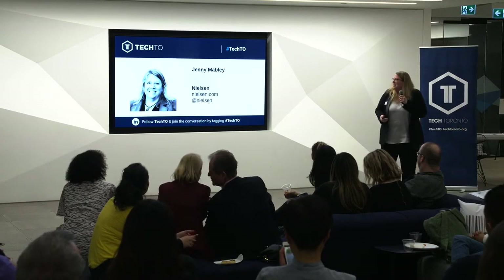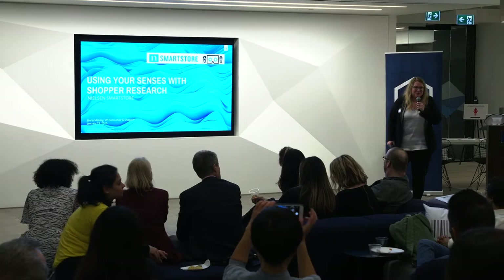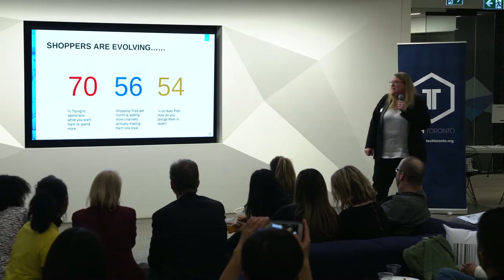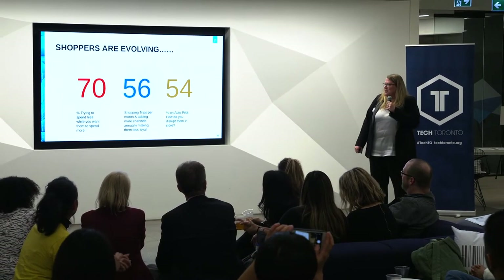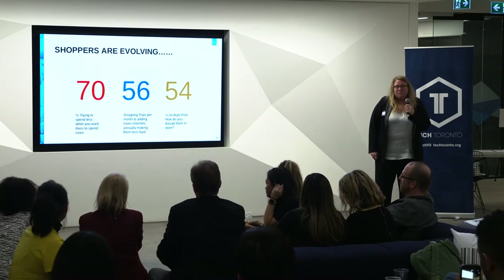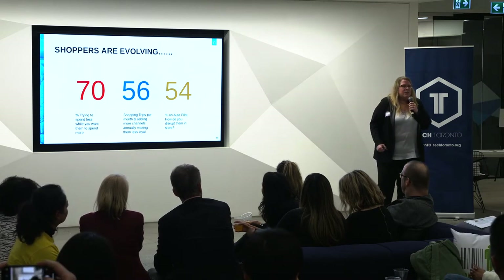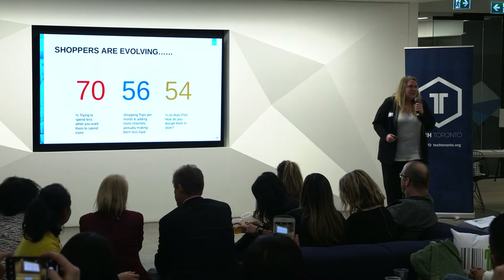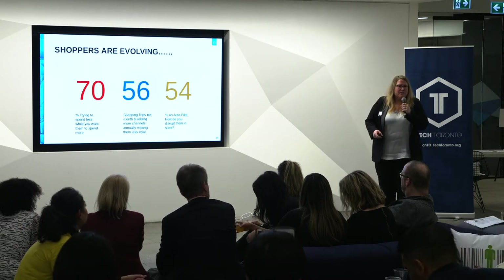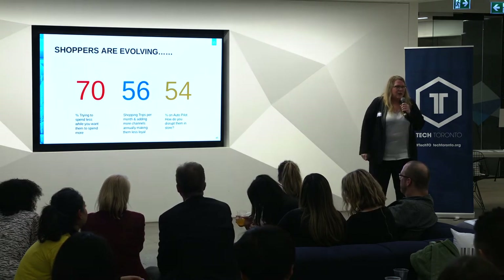Hello, everyone. We are using our senses to help do market research, and that's what Smart Store is really all about. Here are some fun facts to start with: 70% of shoppers are trying to actually spend less, but manufacturers and retailers want them to spend more. Shoppers are making 56 shopping trips on average in a month — every time they pull out their Visa card. That could be coffee or grocery shopping, and they're adding more channels, but typically people aren't spending more money. So shoppers are becoming less loyal, spending their dollars in different places.